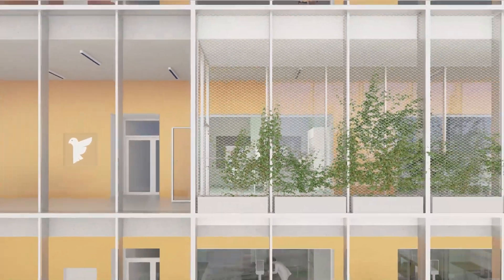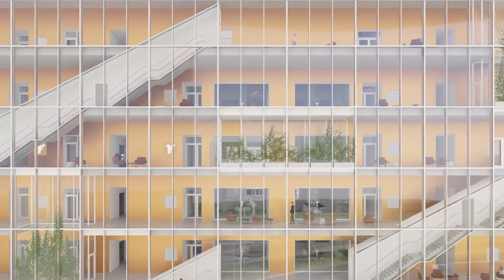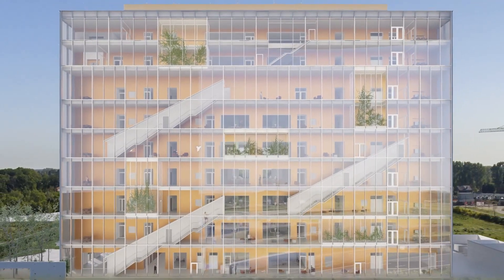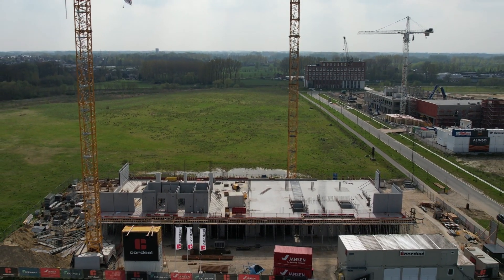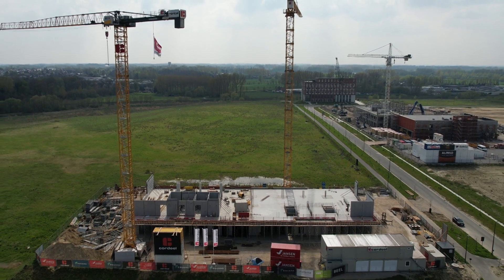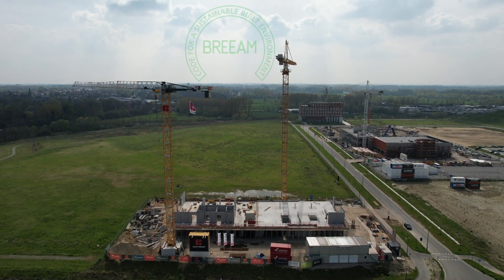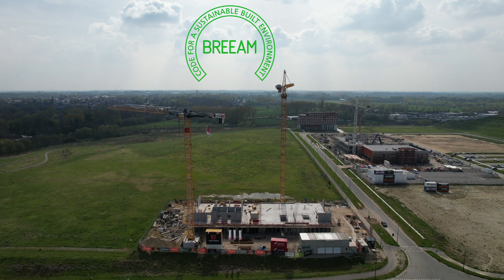The VIB bioincubator fits perfectly within VIB's commitment to sustainability. The green campus, of which the VIB bioincubator will be the focal point, is built in the spirit of co-creation and sharing infrastructure. To reinforce its commitment, the building has the ambition to receive a BREEAM Excellence Certificate to illustrate its minimal environmental impact.